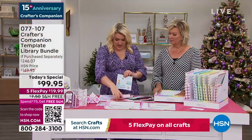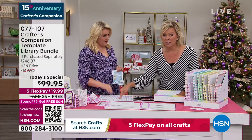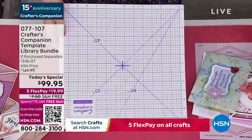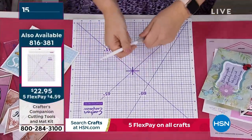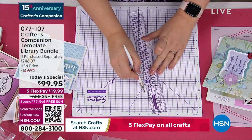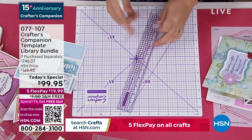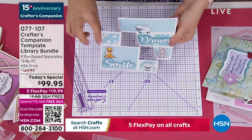As you watch Sara do this, this is really an important mat you may want to pick up - it is available. This is a self-healing cutting mat, and you get the blade and the ruler. The ruler's really good because it's got a metal edge on there, so when you're cutting you can press up against that metal edge and it won't damage your ruler in any way, shape or form.